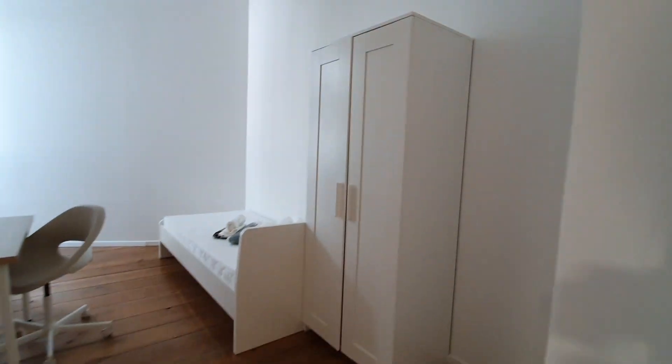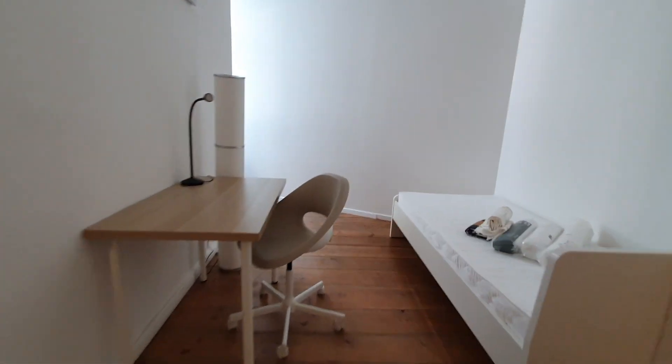Now let me show you the bedrooms. This will be bedroom number 1. Here is the wardrobe, single bed, and desktop.